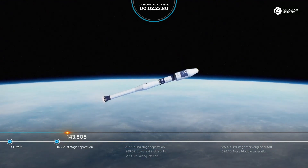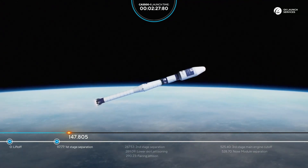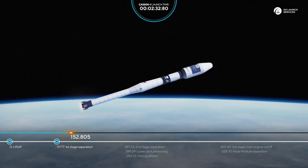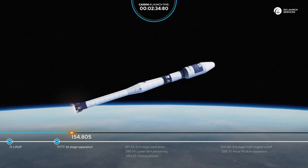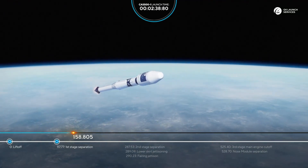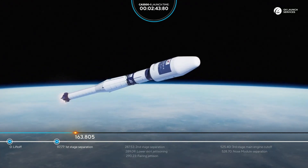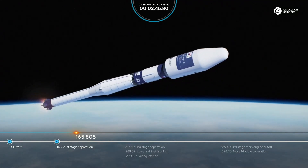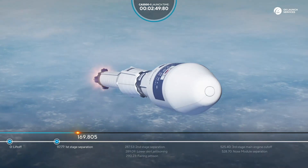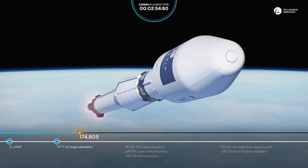Our next upcoming event is the separation of the second stage, or the core stage, that will be at 287 seconds into flight. Everything looks nominal — 160 seconds from liftoff, the rocket continues its ascent. 170 seconds, all flight parameters are nominal.